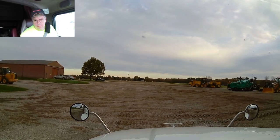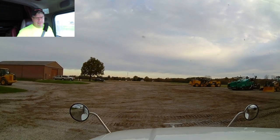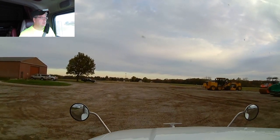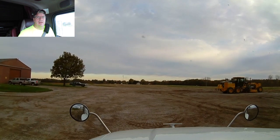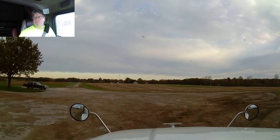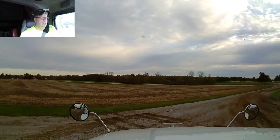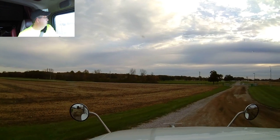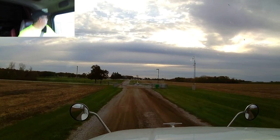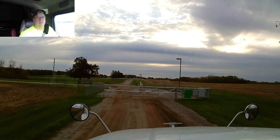That didn't take long at all — we were here for a total of 11 minutes. Off to the next one, we've got about 10 to 12 miles to the next drop-off. It's a demonstration facility, I believe is what they were calling it. Quite interesting. Let's get over to the next one.